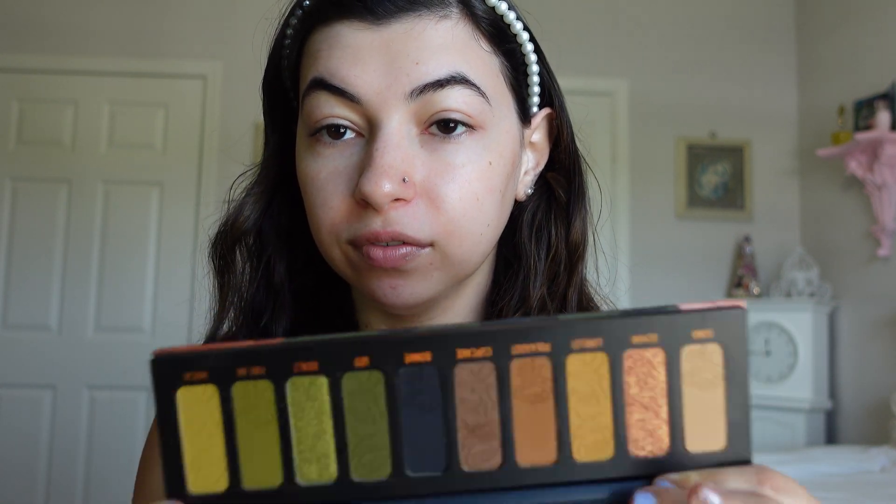Hey guys it's me Shani and today I'm going to be doing a fall get ready with me. We're going to do some fall makeup and talk about what is on our fall bucket list. If you're interested in seeing how I got this makeup look and just talking about fall, let's get into it. I have some makeup I wanted to use — I've really been wanting to use the Gemini palette from Melt. It just seems like the perfect fall palette.